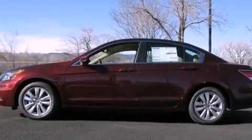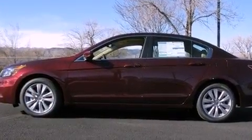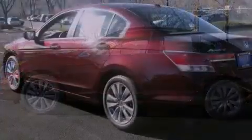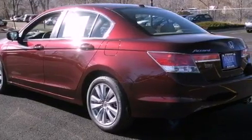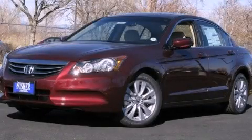With an EPA estimated rating of 34 miles per gallon on the highway, fuel efficiency is still high on the list of priorities. Stop by today and test drive this vehicle for yourself.